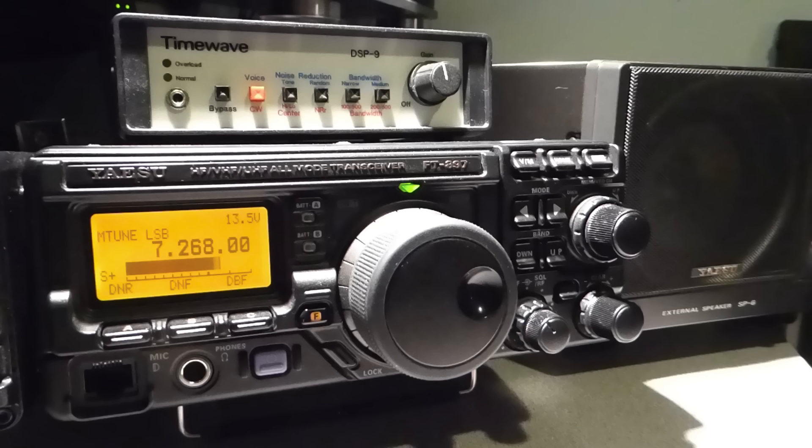Now let's connect the DSP-9 up to the FT-897D. As mentioned earlier, the 897D has built-in AF-DSP. To give you an idea of how well the built-in AF-DSP works on the 897D, let's listen to the difference it makes on the local QRM here in the shack. After that, we'll compare it to the DSP-9.